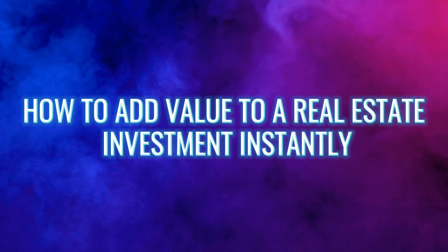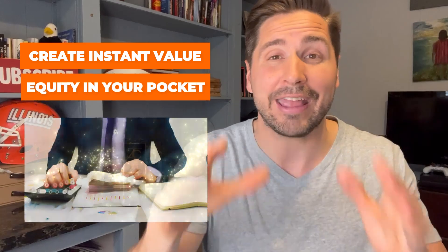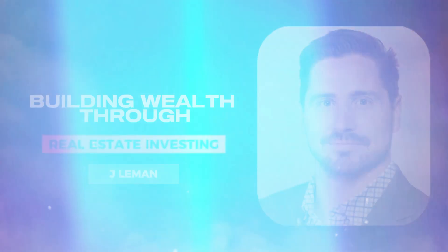How to add value to a real estate investment instantly and create instant equity in your pocket that can help you make thousands in a matter of months. Hey guys, my name is Jay Lehman. I talk all things real estate.